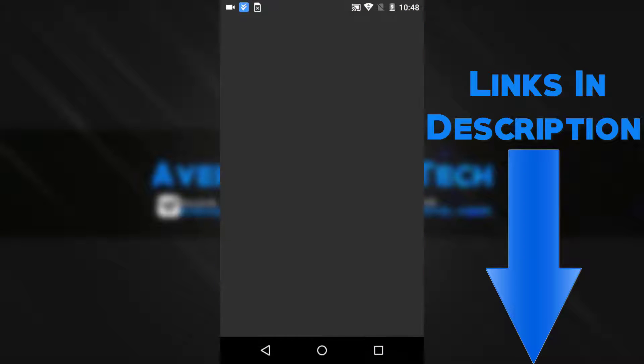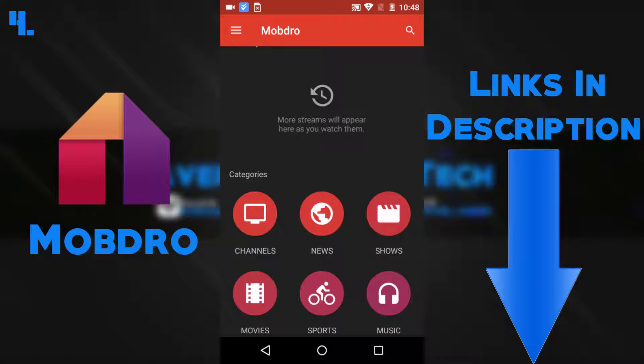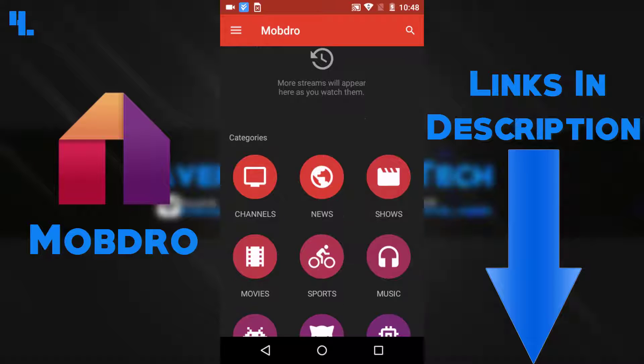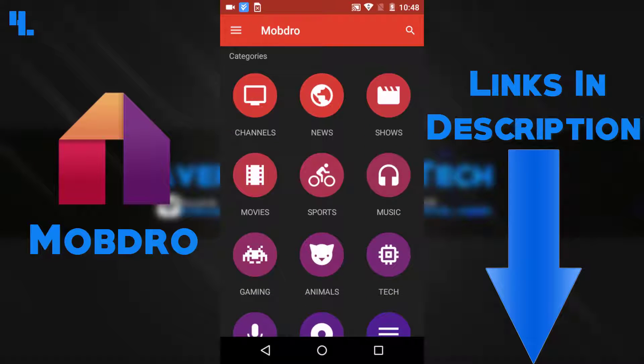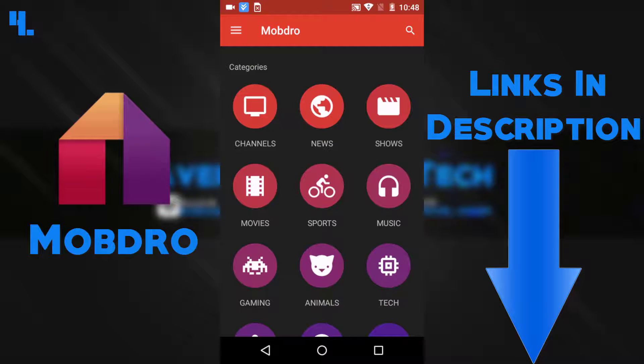Number four on my list is Modul. This app lets you watch movies, shows, and live streams for free. I personally use this app to watch football and soccer games and I personally love the experience so far.